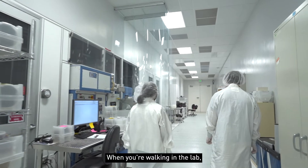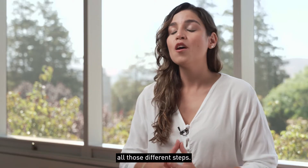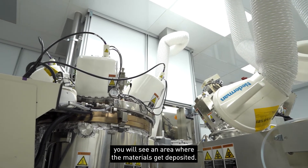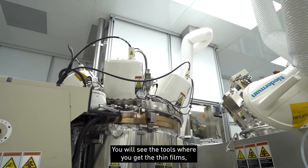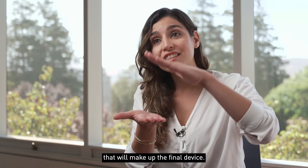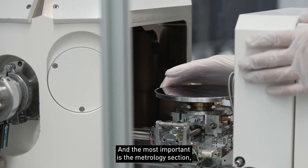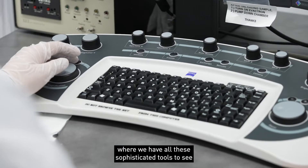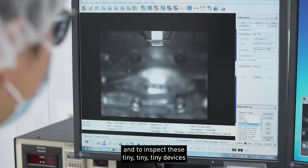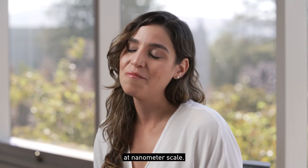When you're walking in the lab, you will see all those different stages, all those different steps. For example, you will see an area where the materials get deposited. You will see the tools where you get the thin films — all these layers that will make up the final device. And the most important is the metrology section, where we have all these sophisticated tools to see and inspect these tiny, tiny devices at nanometer scale.